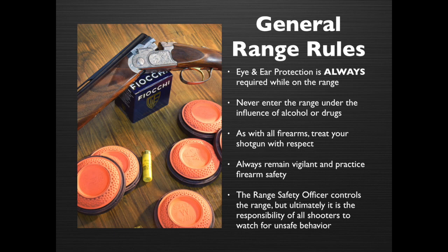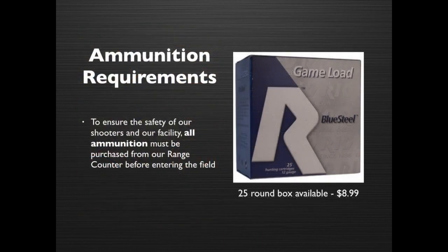The range officer controls the range, but ultimately it is the responsibility of all shooters to watch for unsafe behaviors. To ensure the safety of our shooters and our facility, all ammunition must be purchased from our range counter before entering the field.